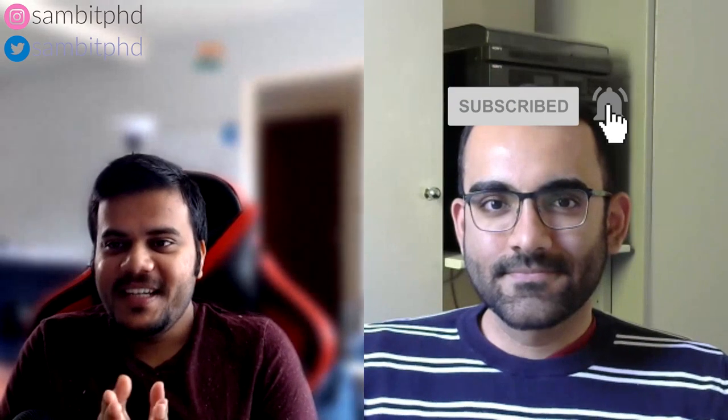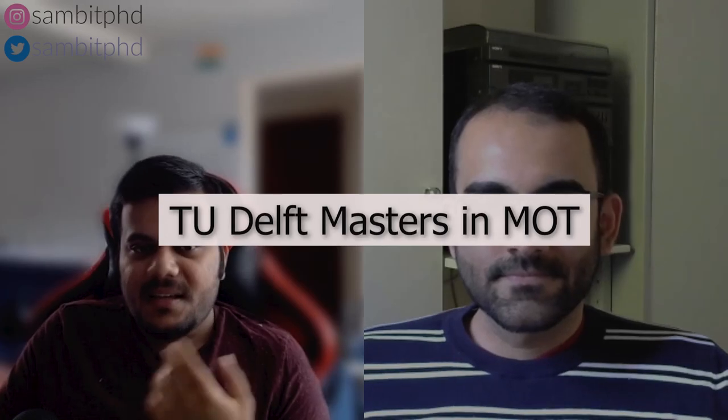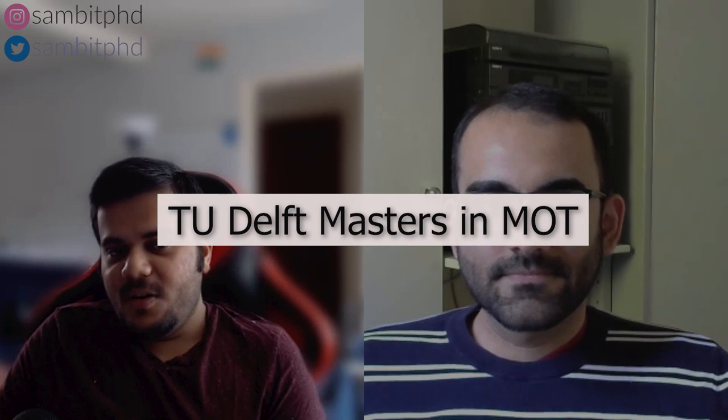Hello everyone. Welcome to this video series where we'll be making videos on three different topics with an alumnus from TU Delft, Avin. He will introduce his background and say when he graduated. I found him via LinkedIn. He finished his master's from TU Delft in 2019 and is currently working at Philips. The first part of this video will focus on what is the TU Delft Management of Technology student life.